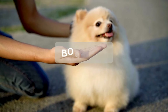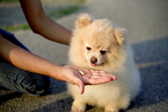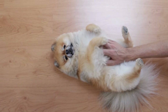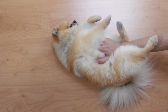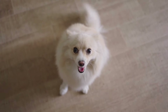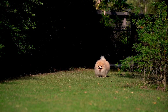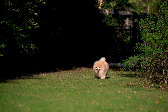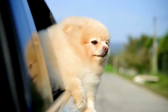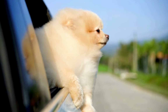A bonus tip for keeping your Pomeranian comfortable while traveling: traveling can be stressful for pets, so it's important to create a comforting environment. Bring familiar items — pack things that remind your Pomeranian of home, such as their favorite blanket, toy, or even their regular bed. These familiar scents and objects can provide a sense of security and comfort during their journey, helping reduce anxiety and making your Pomeranian feel more at ease in new environments.